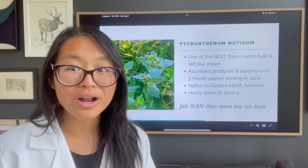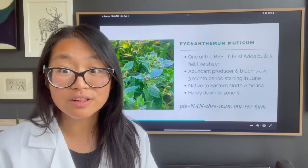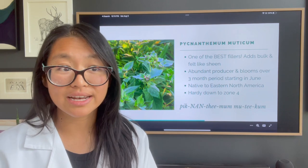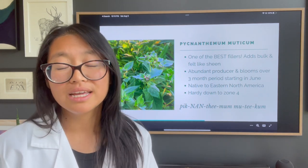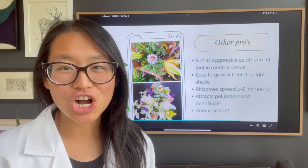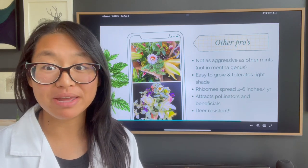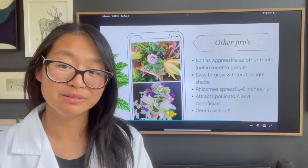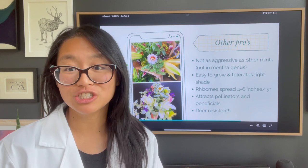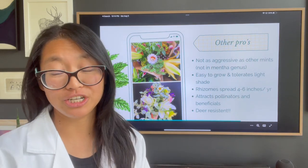Mountain mint is hardy down to zone four and is native to the East Coast in the US, making it a great filler for many Americans along both the North and Southern parts of the coastline — though you can still grow this kind of mountain mint even if you don't live on the East Coast. Now for growing 101: this is not the same kind of mint as spearmint or peppermint that belongs in the mentha genus, which means it is less aggressive in spreading than those kinds of mints.